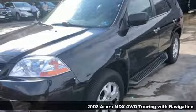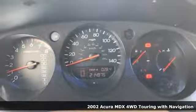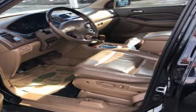Here's a 2002 Acura MDX. This MDX is as much at home on the highway as it is on a country road, with the handling of a sports car and the good nature of a sedan.